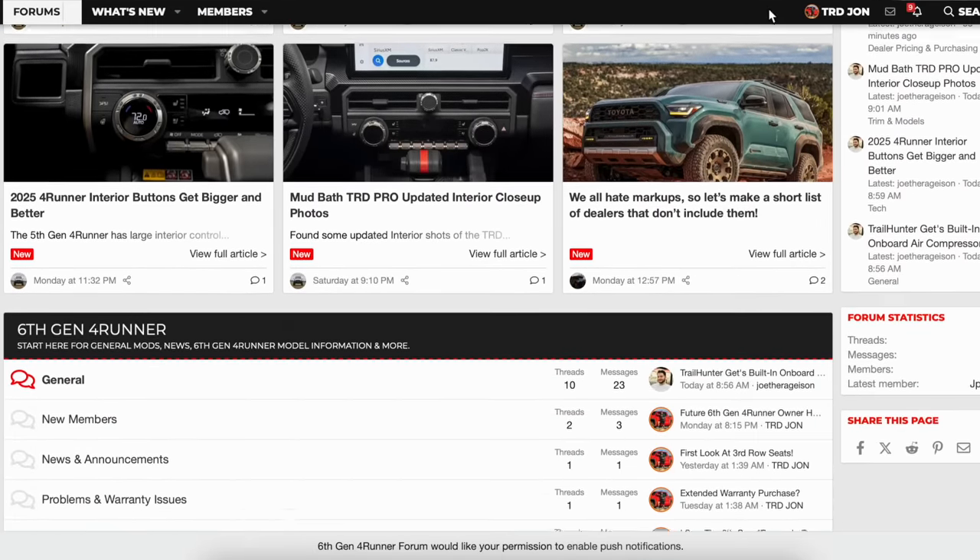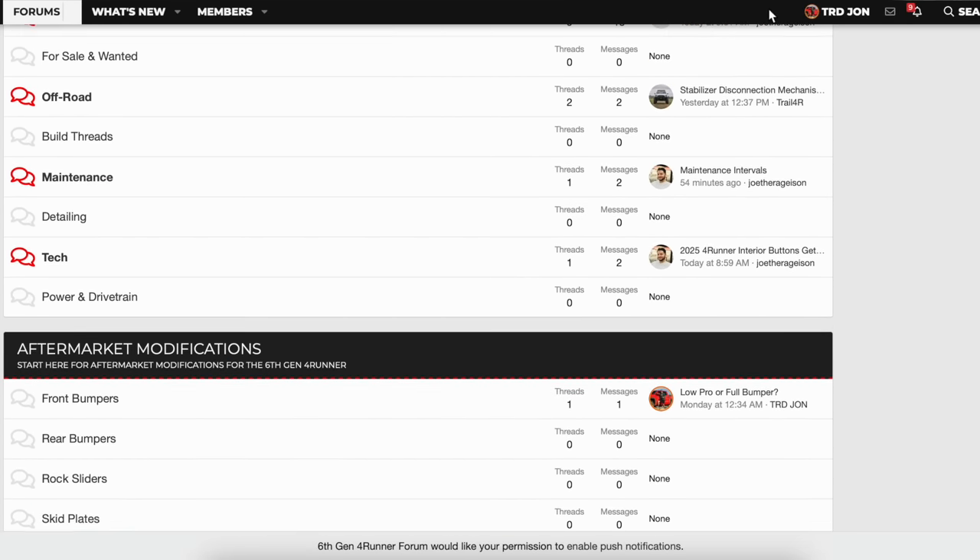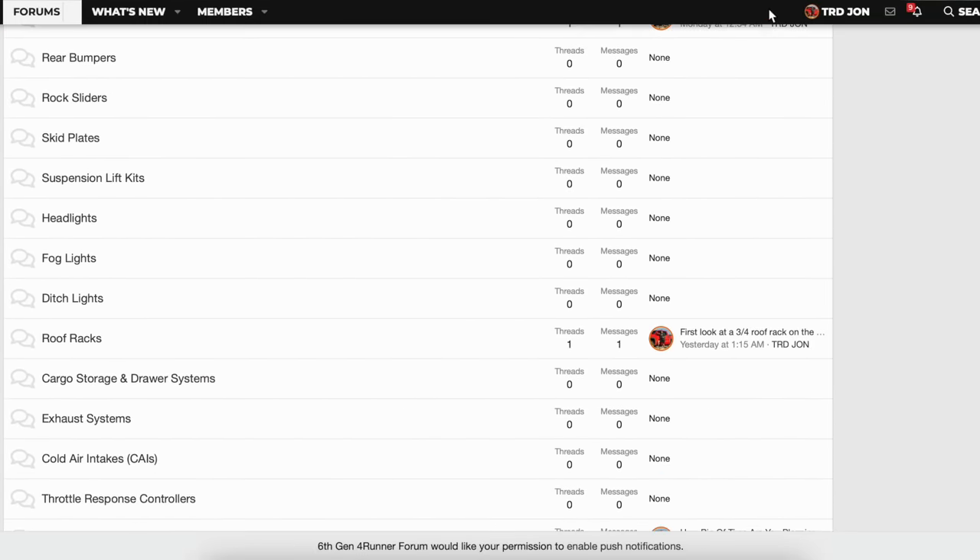The first 200 members that sign up for our new forum that we launched — 6thGen4Runner.com — will receive a swag pack of goodies. We are trying to build this new forum to be the best one for the 6th Gen 4Runner. This vehicle has massive shoes to fill because of how iconic the 5th Gen was. We created this forum for everyone to post their modifications, questions, and general information. A link will be in the description and pinned comment. The first 200 members will receive a swag pack from Trail 4Runner, 4Runner Nation, and 6G4Runner.com.